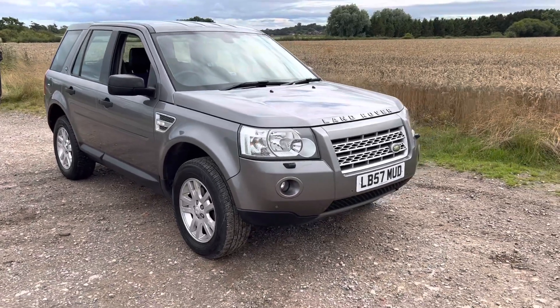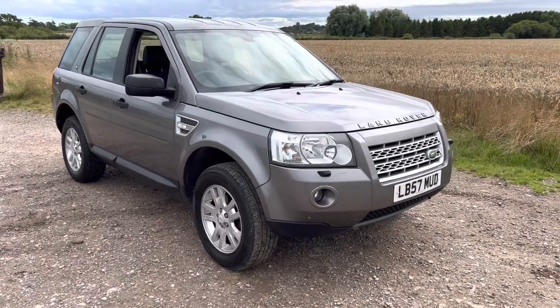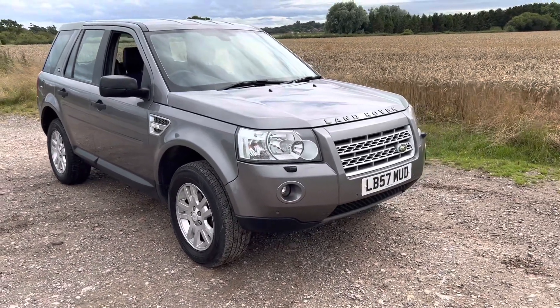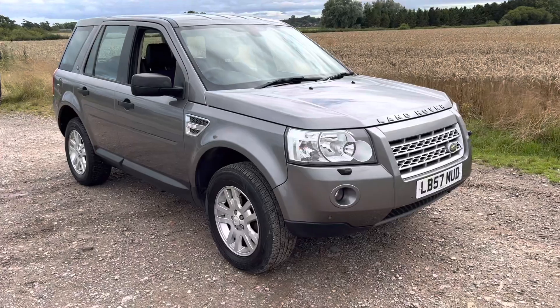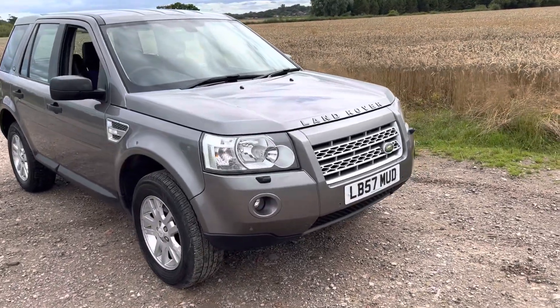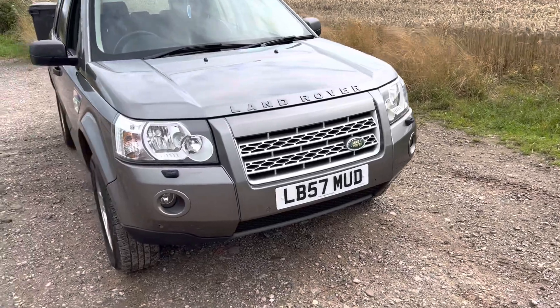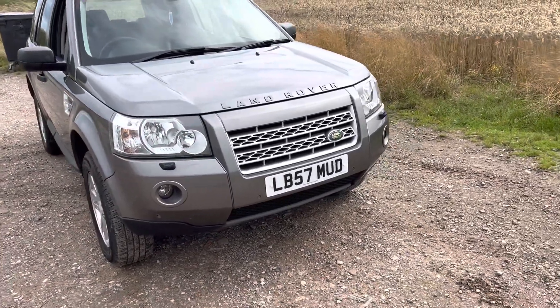Hello and welcome to Leeson of the Auto Impressive. This is a very nice car for myself on behalf of my clients. It's a Land Rover Freelander, finished in a talent degree. This is a 2008 registered vehicle, with a reg plate reading Lemur Bravo 57 Michael Uniform Delta.